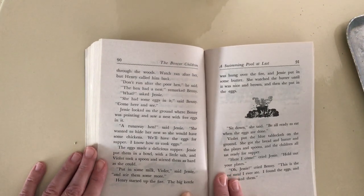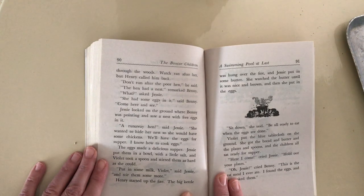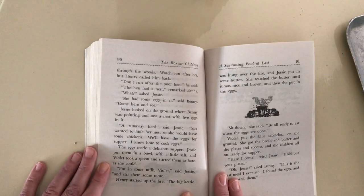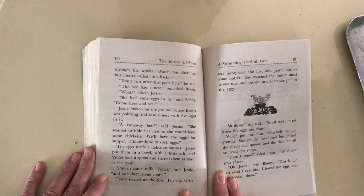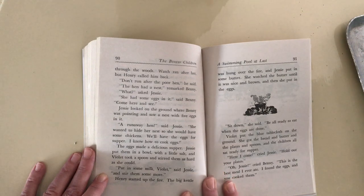The eggs made a delicious supper. Jesse put them in a bowl with a little salt, and Violet took a spoon and stirred them as hard as she could. Put in some milk, Violet, said Jesse, and stir them some more. Henry started up the fire. The big kettle was hung over the fire and Jesse put in some butter.